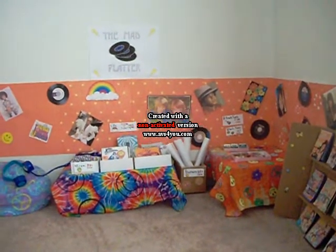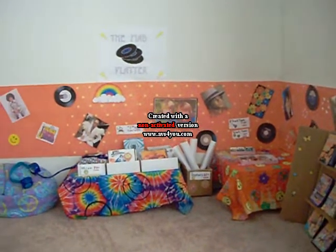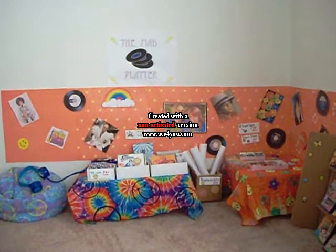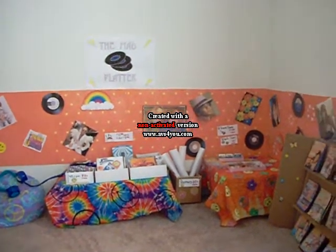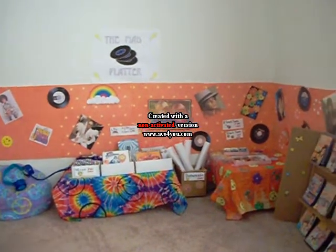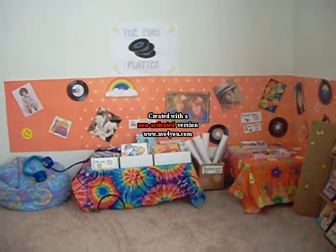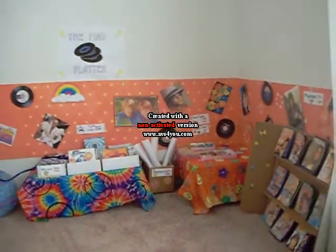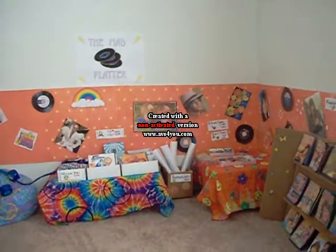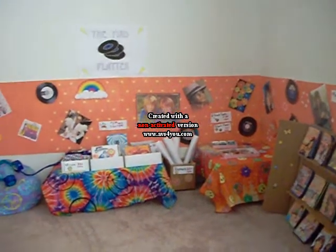Hey everybody, it's the Hardy Girl with another room tour or display tour. Welcome to the Mad Platter Record Store. I was inspired to do this by Shelly Granabaugh here on YouTube because she made a record store for her Julie doll and I wanted to make a record store for my 70s girls, and I had a lot of fun doing this. It was really great.